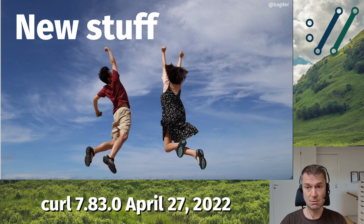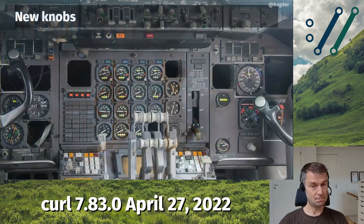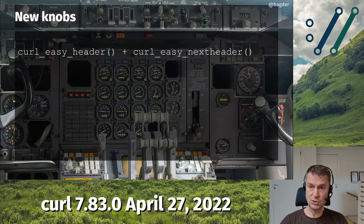Apart from fixing security problems, we added new things. We added two new functions to the API set — function numbers 87 and 88 — for accessing specific HTTP response headers from the previous HTTP transfer. The first, curl_easy_header, is for accessing and picking a single header out of a response. The next, curl_easy_nextheader, is for iterating through all headers. They work on all kinds of headers: connect requests for proxies, trailers, pseudo headers, HTTP/2 and HTTP/3, and so on.